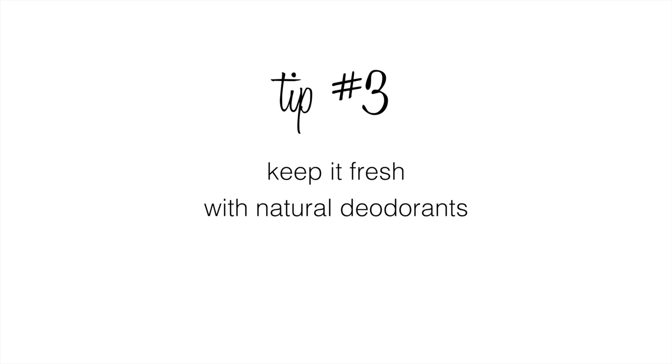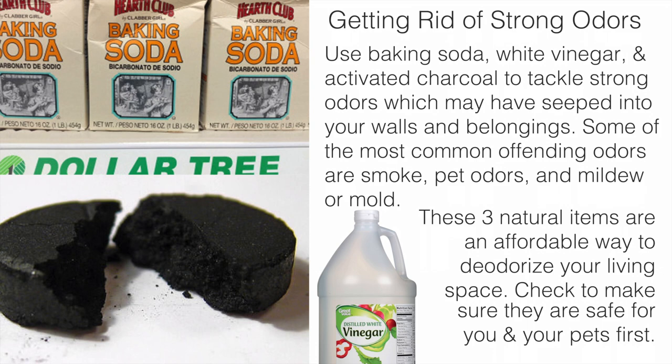Tip number three: keep your closet fresh with natural deodorants. Getting rid of strong odors in your home can be difficult, and it can be tempting to use harsh chemicals like bleach. Use baking soda, white vinegar, and activated charcoal to tackle strong odors which may have seeped into your walls and belongings. Some of the most common offending odors are smoke, pet odors, and mildew or mold. These three natural items are an affordable way to deodorize your living space — just check to make sure they are safe for you and your pets first.